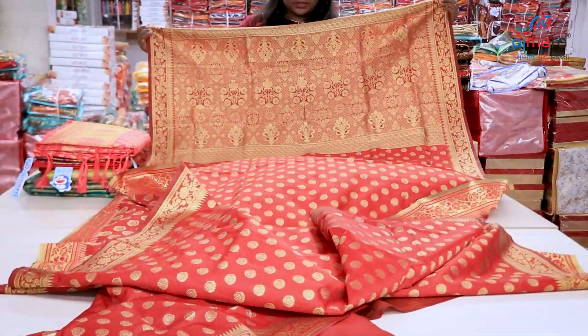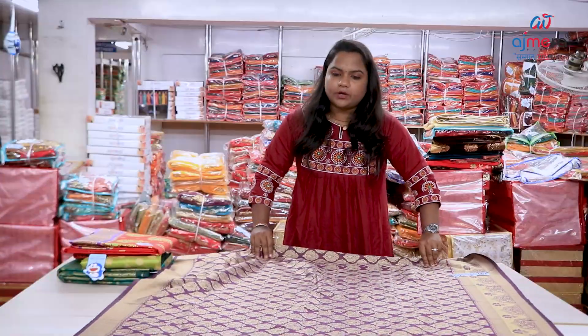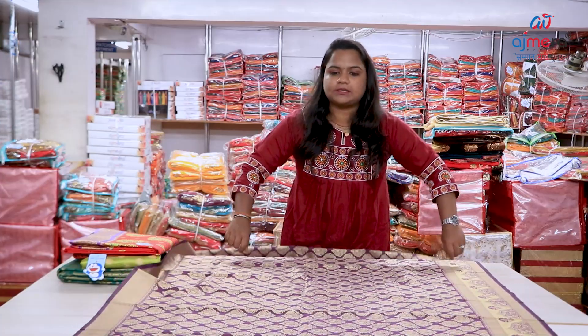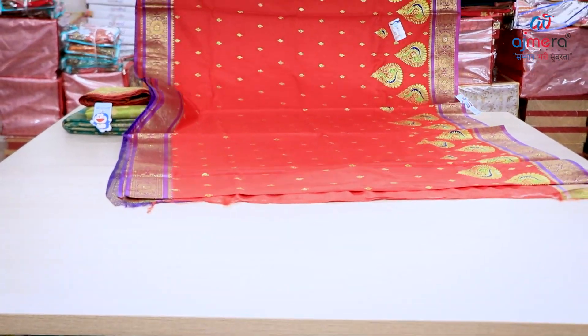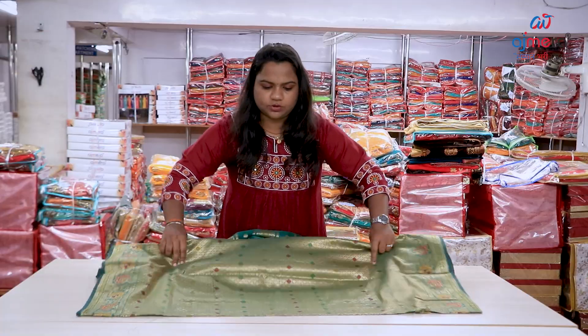This is a beautiful color. I have a blouse piece. Namaskar Jagannath Mupriyaji, welcome to Ajmera Fashion.